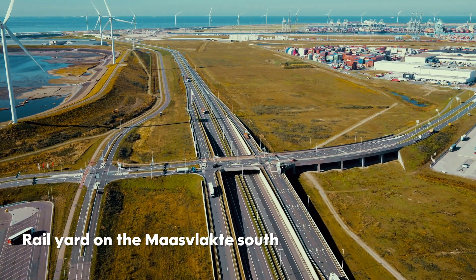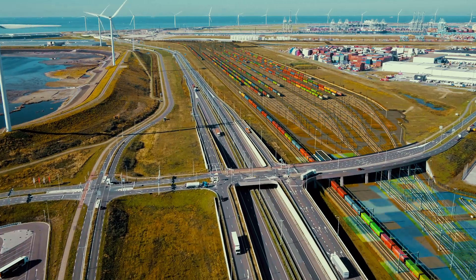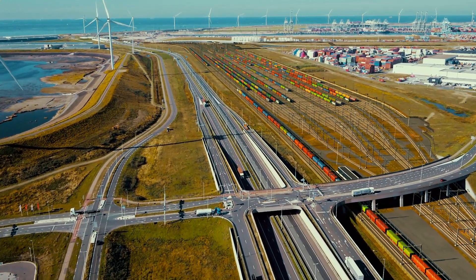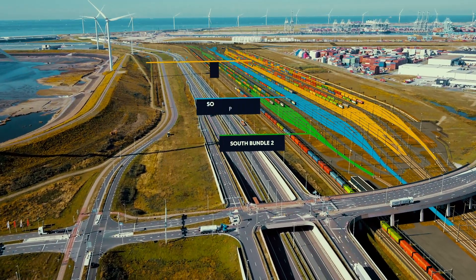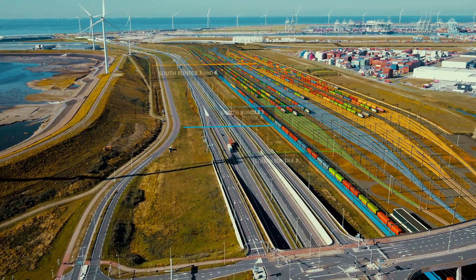The Maasvlakte Zaud rail yard will increase the rail capacity of rail yards on the Maasvlakte. Ultimately, the new yard will consist of 24 tracks in four bundles that can accommodate freight trains of 740 metres long and two drive-through tracks.